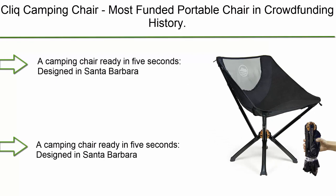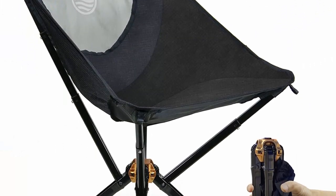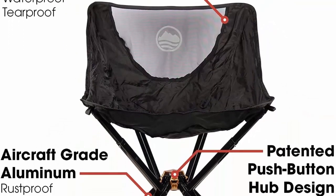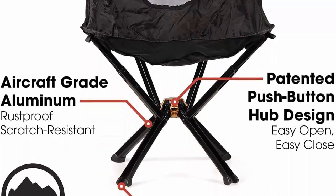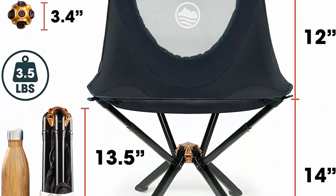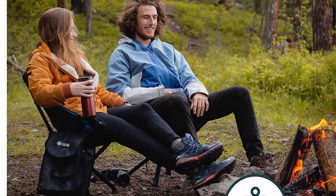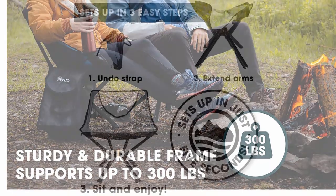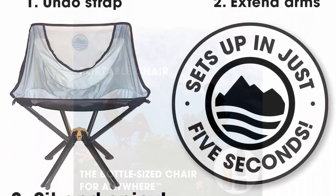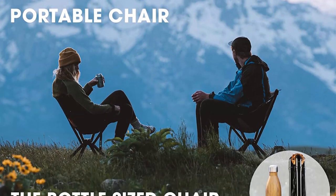Top 5: Click Camping Chair — the most funded portable chair in crowdfunding history. Bottle-sized compact outdoor chair, sets up in five seconds, supports 300 lbs, aircraft-grade aluminum. Click camping chairs are almost the size of your drink bottle, making them the most compact portable chair on the market. See why it's the most backed camping chair in crowdfunding history. Designed in Santa Barbara, the Click camp chair sets up in five seconds with its patented design. This tip-proof outdoor chair keeps you stable and secure in sand, mud, and dirt.